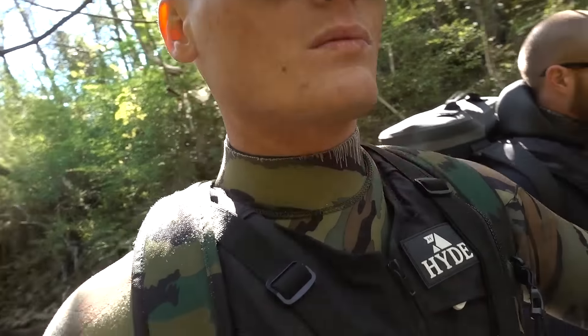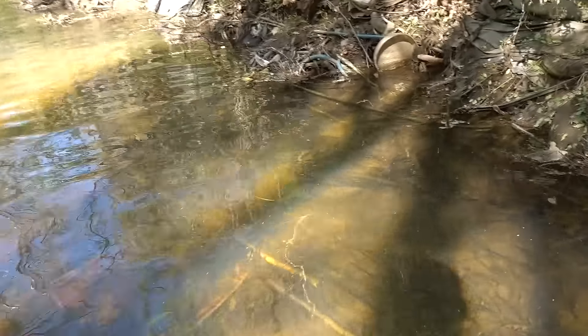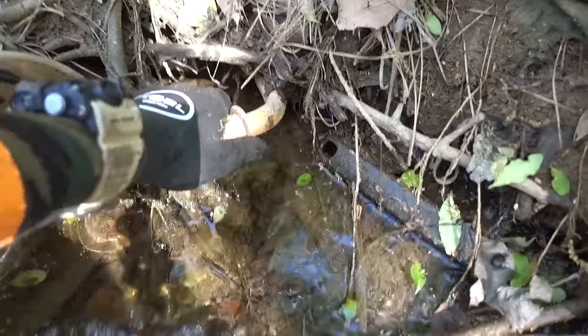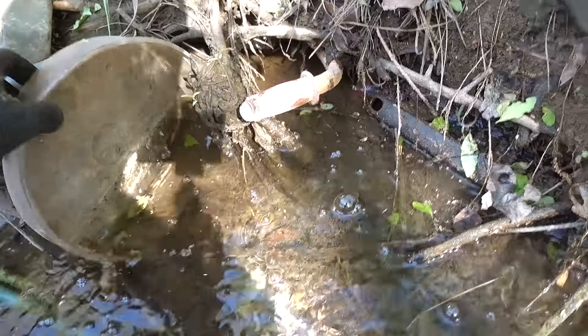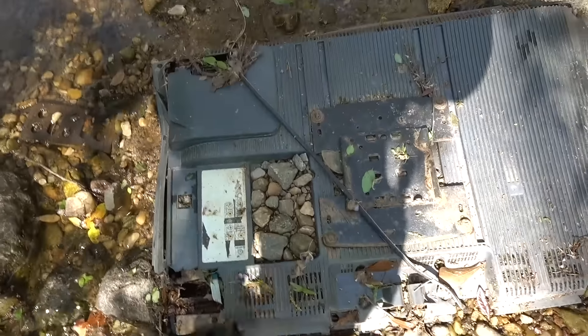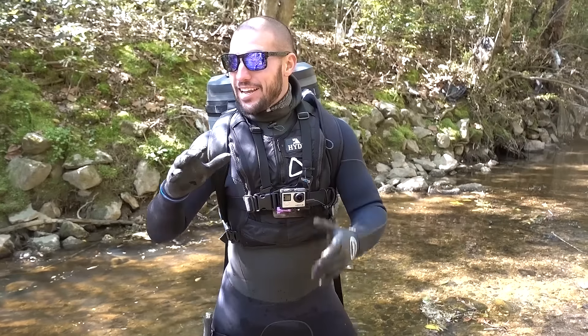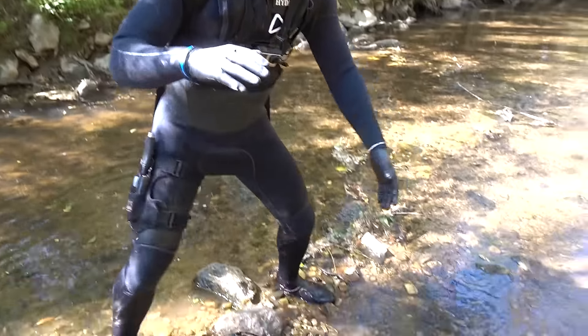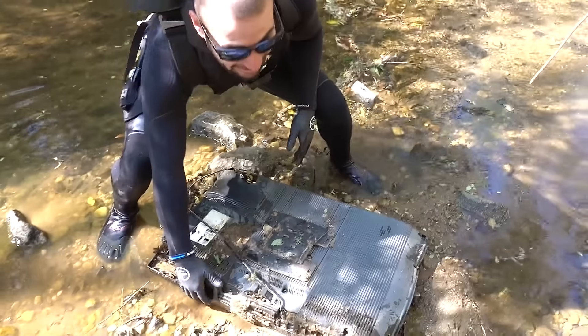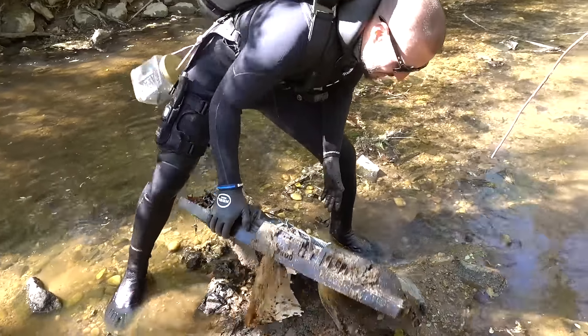The further we go down we're finding more and more stuff on the banks. I think I see a knife, Brandon! Oh wait, no — it's another bike. I thought that was a knife, like the handle. I found a flat screen TV! Jake, I found a flat screen TV, man. So I was just filming Jake and I looked right behind him. I found this flat screen TV. Oh god, this is heavy.